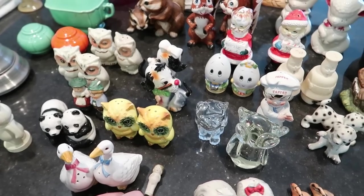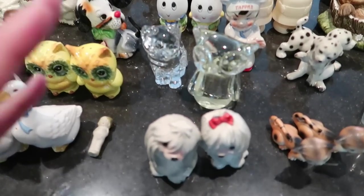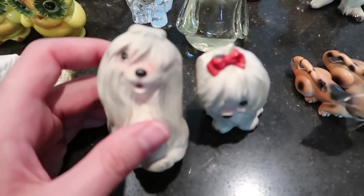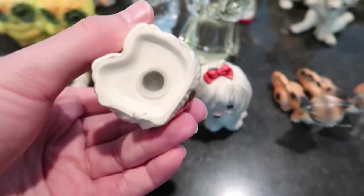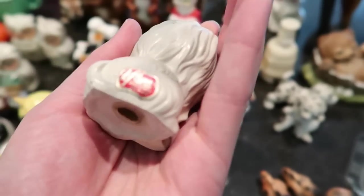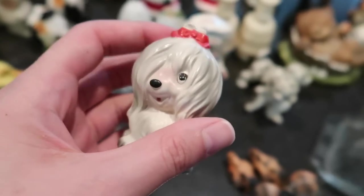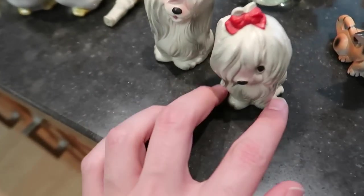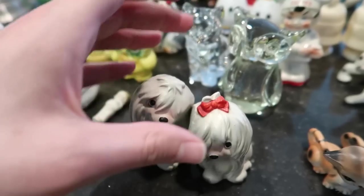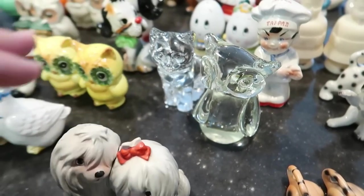We've got these cute little dogs here — they are stinking cute. It is Lefton, which would be Japan. Super cute — those would sell for about $10 to $12 for the dogs, and I'm not sure offhand what kind of dogs those are.